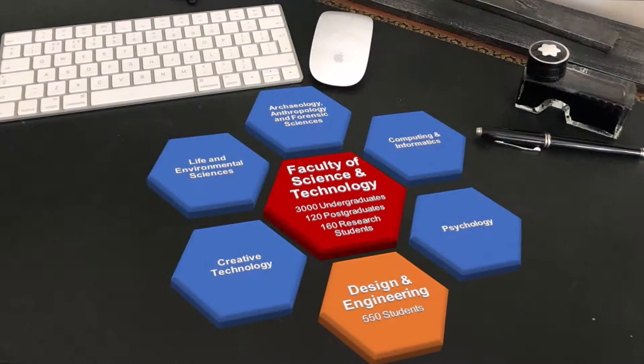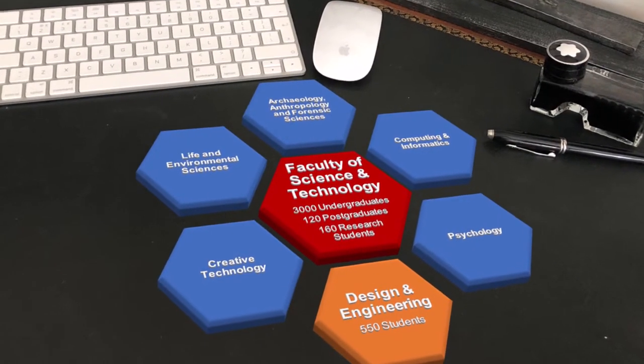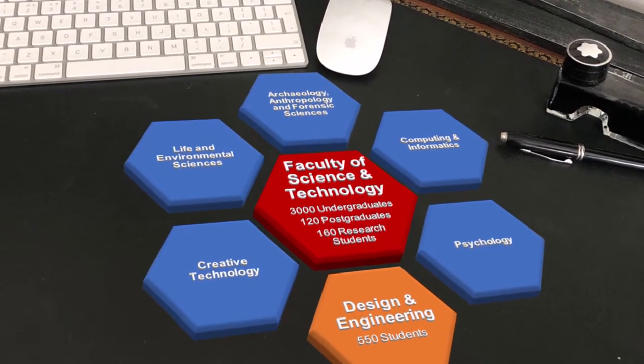Design and engineering programmes are based within the Faculty of Science and Technology. The Faculty has around 3,000 undergraduate students, and the Department of Design and Engineering has around 550 students studying one of our various programmes.